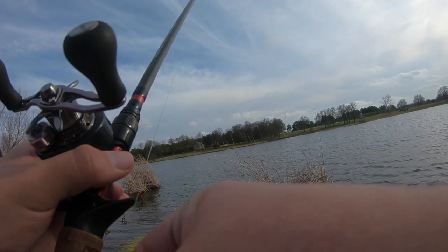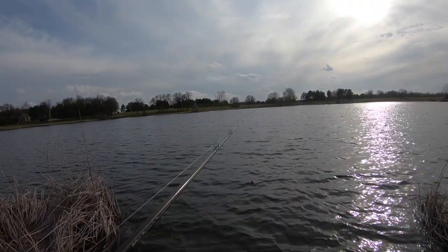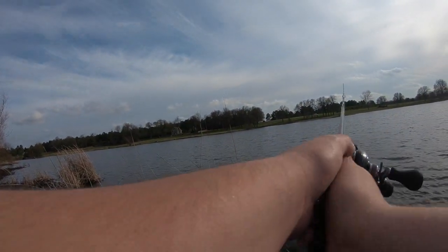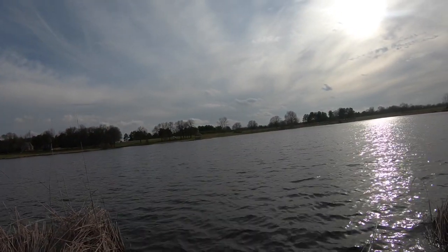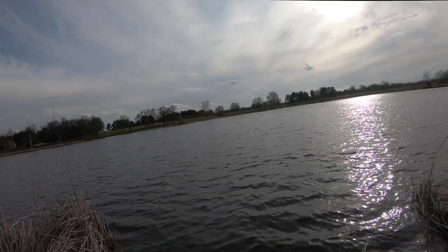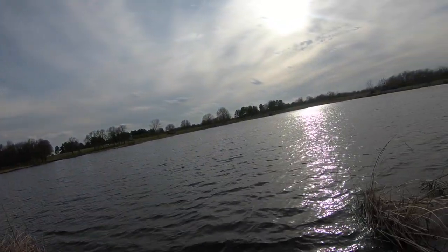Alright, we have made the trek over to the little duck stand. We are going to start out with this little square bill — didn't dive very deep. Caught one on the other side on it. Don't know if these fish have been pushed up shallow over here enough to bite one of these. Maybe that other fish was just a fluke incident. But we're going to give it a few throws.